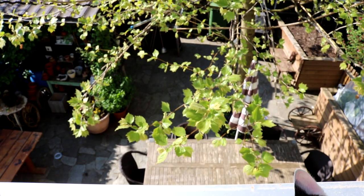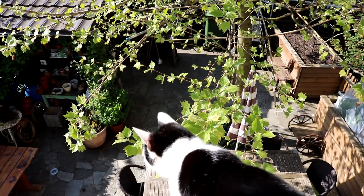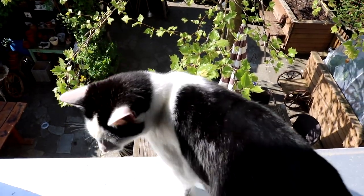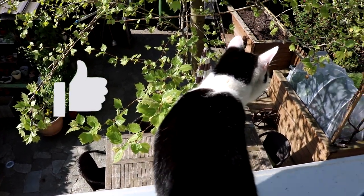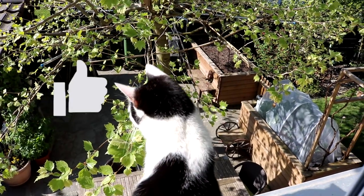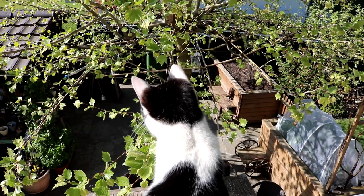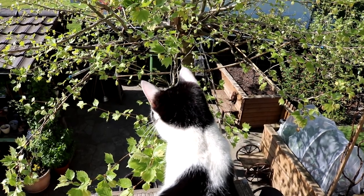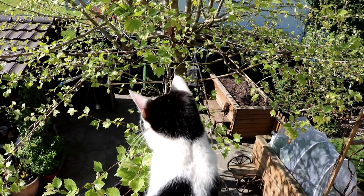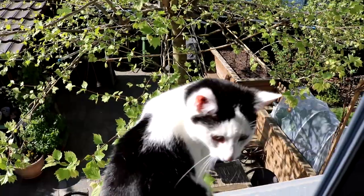Nun sind wir auch schon am Ende des Gartenrundgangs April angekommen. Schön, dass ihr mich begleitet habt. Wenn euch das Video gefallen hat, dann gebt ihm doch gerne einen Daumen rauf. Auch würde mich interessieren, was bei euch im Garten momentan so läuft. Ich wünsche euch eine ganz schöne Zeit und viel Erfolg bei euren Projekten – und ich würde mich sehr freuen, wenn wir uns auch nächste Woche wiedersehen, hier bei mir im Küchengarten. Bis dann!